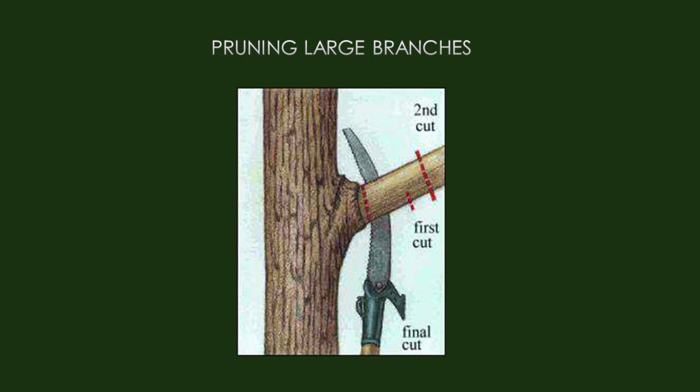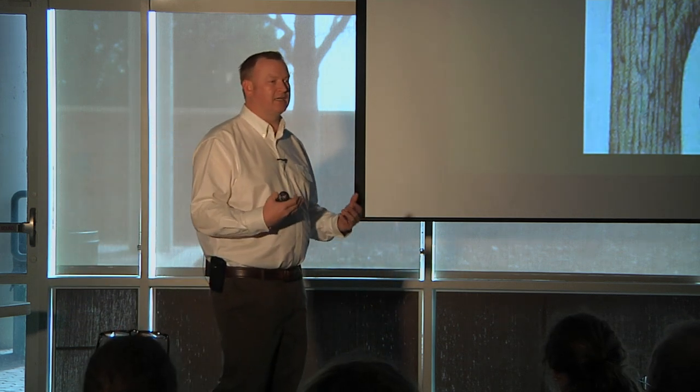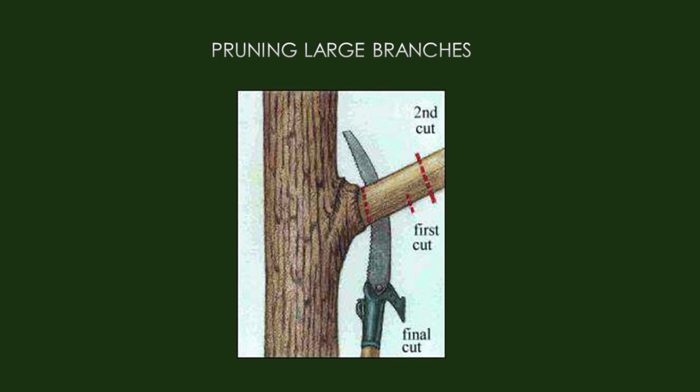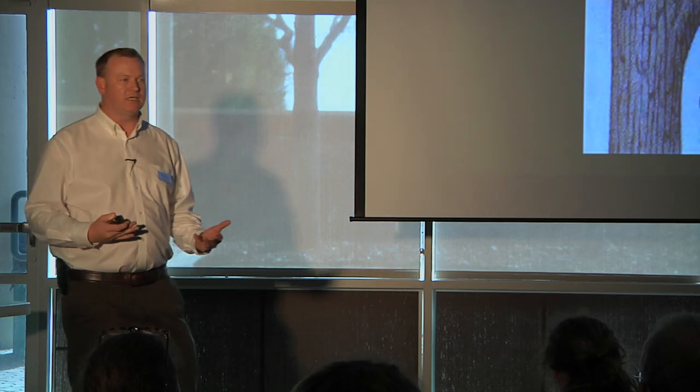For making big cuts, use the three-cut method. The first cut is an undercut — make it about an eighth to a quarter inch into the bottom of the limb. Then make the second cut all the way through from above. This is important because the weight of the limb can cause it to rip down and damage the tree, creating a wound that won't heal properly and will promote disease and insects. Come back with a third cut around the collar of the tree — make the cut at an angle, not straight down — so the surrounding tissue can heal over the area. That's a good clean cut that doesn't promote disease or insects.